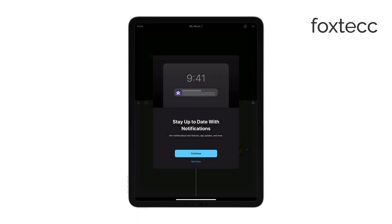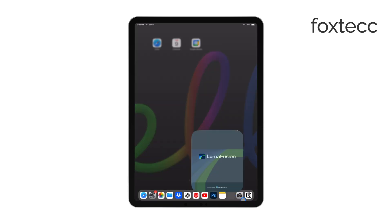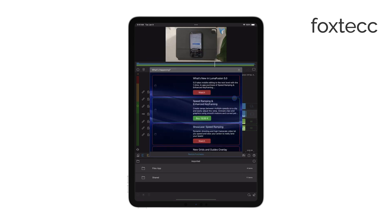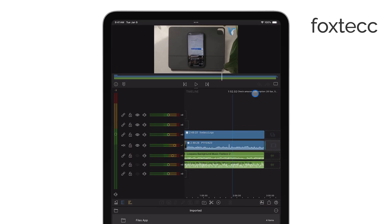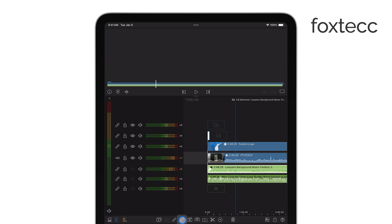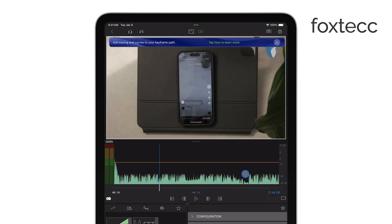For professional-grade editing, though, I recommend LumaFusion. It's a paid app, but it's incredibly powerful, and I use it quite a lot. It's packed with features and gives you almost desktop-level control over your videos. You can add tons of effects, work with multiple layers, and fine-tune your projects. I'm not affiliated with them, but I really like what the app can do. And if you're using an Apple Pencil, it makes precise editing so much easier.